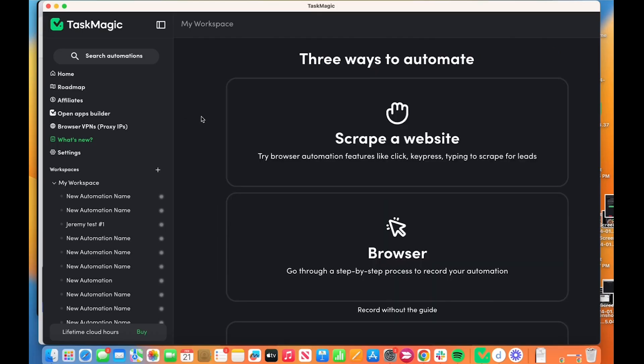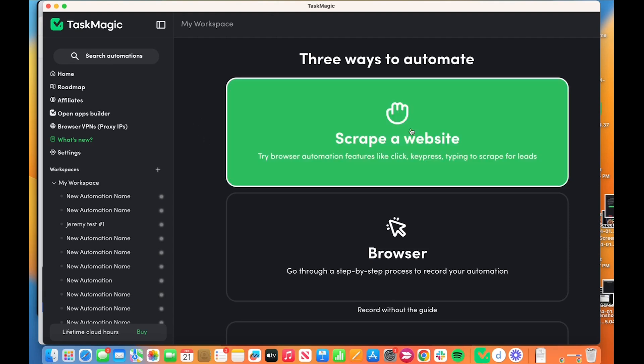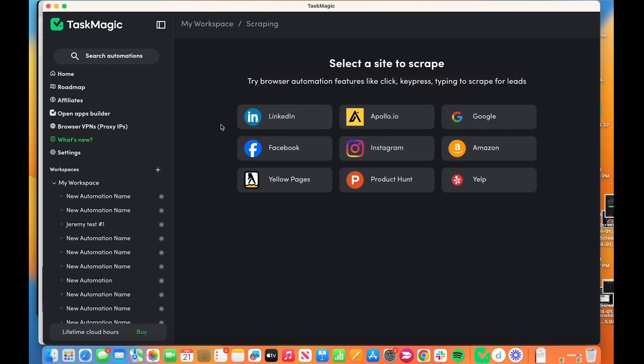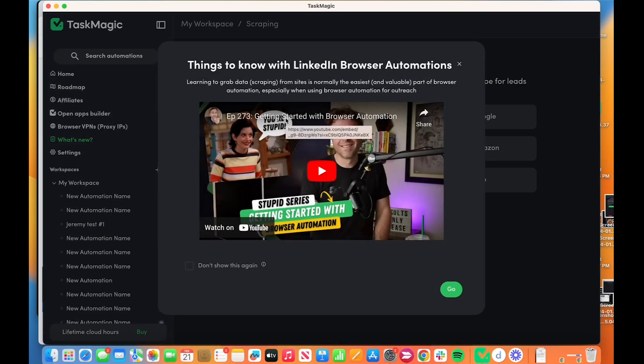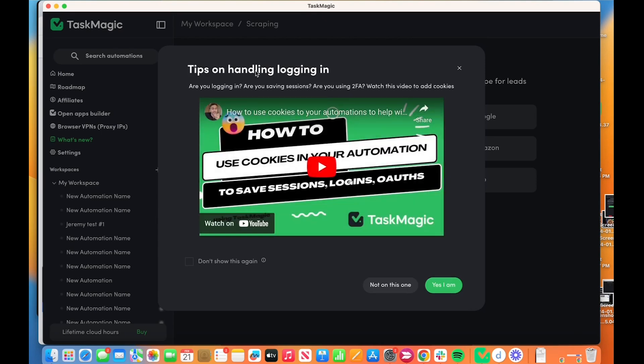When you hit new automation, we are launching the ability to have guided tutorials to help everyone with how to start. Right now it's called Scrape a Website. So here we will have some guided tutorials in the next week or so. These are on nine sites — they're all guided. So you click LinkedIn, things to know, and this is the first Getting Stupid series. You can watch that or not; it just tells you exactly how it works. Then you hit go. So tips on handling login — this is the important part, and this is the old cookies video.